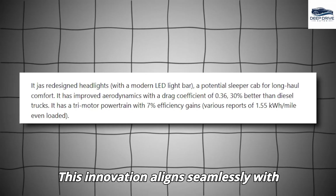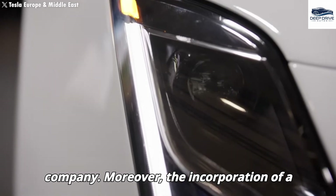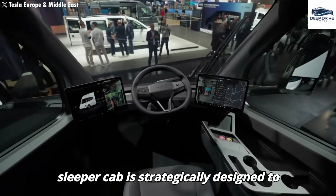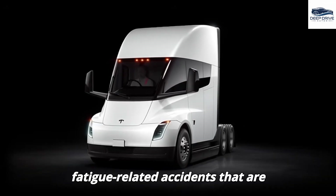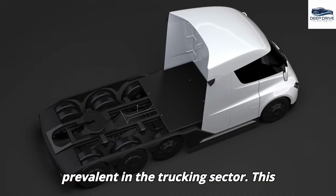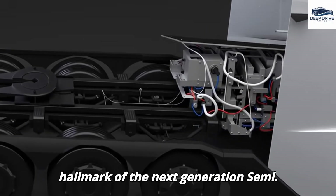This innovation aligns seamlessly with Elon Musk's overarching vision for the company. Moreover, the incorporation of a sleeper cab is strategically designed to enhance comfort for long-haul drivers, effectively addressing the fatigue-related accidents that are prevalent in the trucking sector. This particular feature is anticipated to be a hallmark of the next-generation Semi.